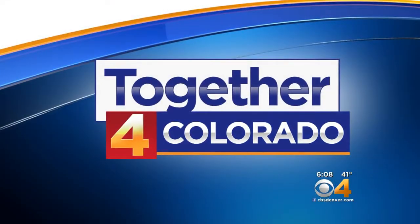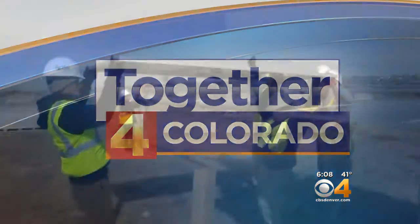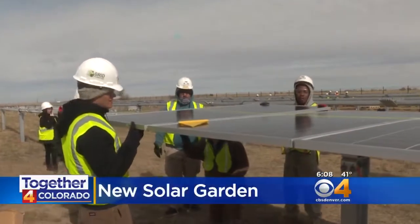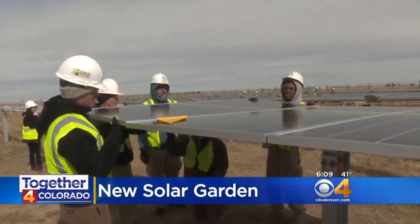Together for Colorado stories highlight ways people are coming together to make this state a better place for all of us to live. A new solar garden is doing just that — it'll help low-income families save on their power bills. Sean Chitnis was there as the solar panels were being installed today.